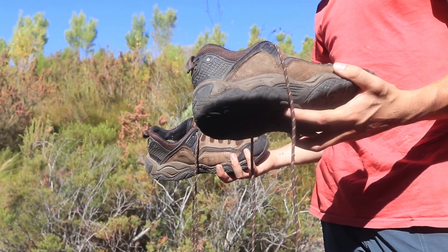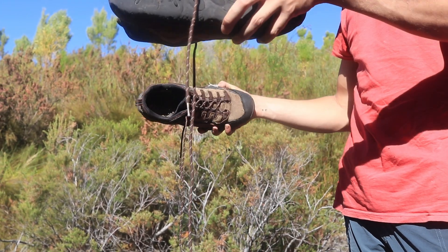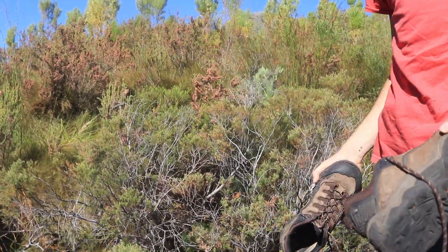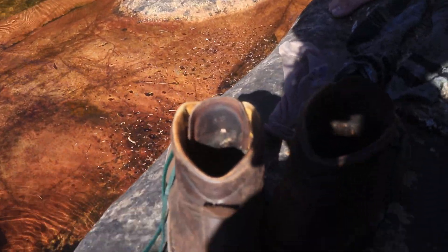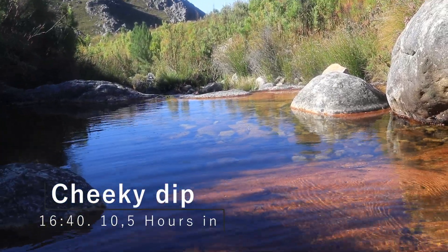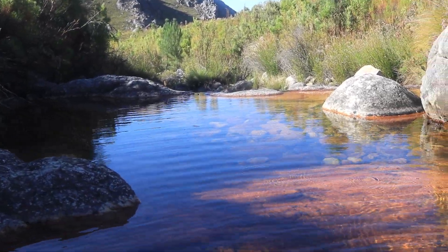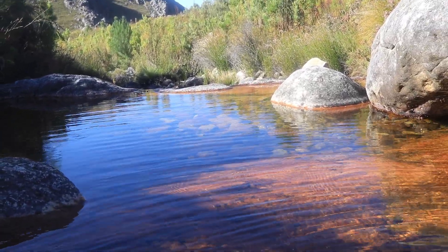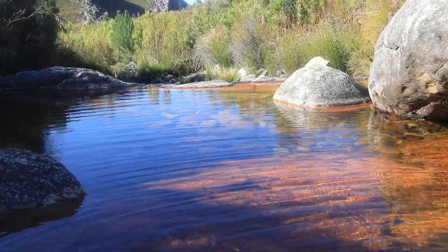This is the fun part of hiking in the fynbos - your boots get absolutely full of nonsense. That's from like 30 minutes of walking. A nice little swim is always appreciated after bashing through fynbos for the past six hours.